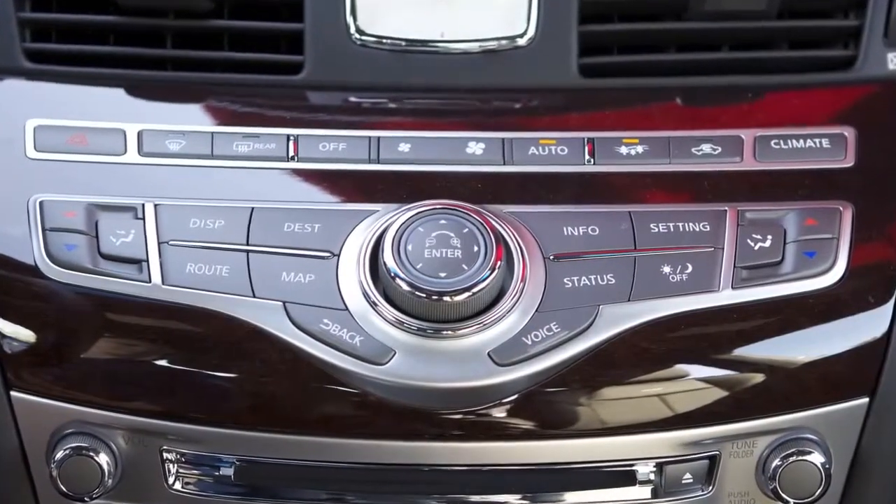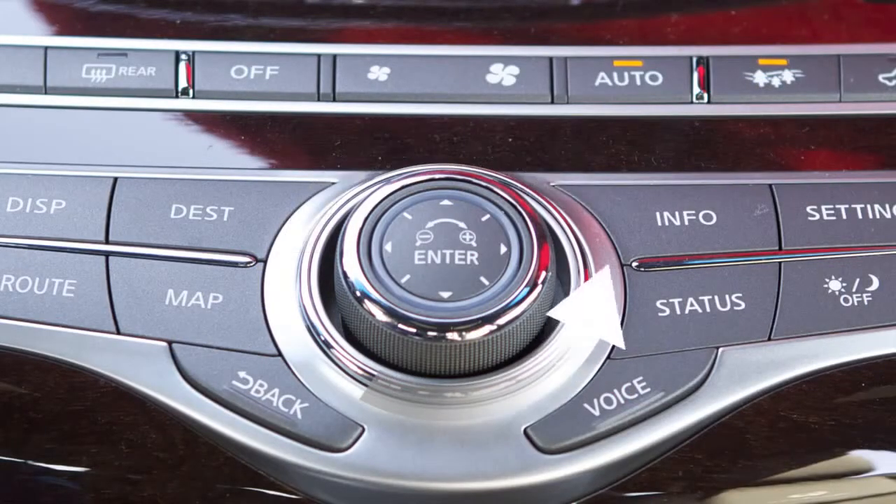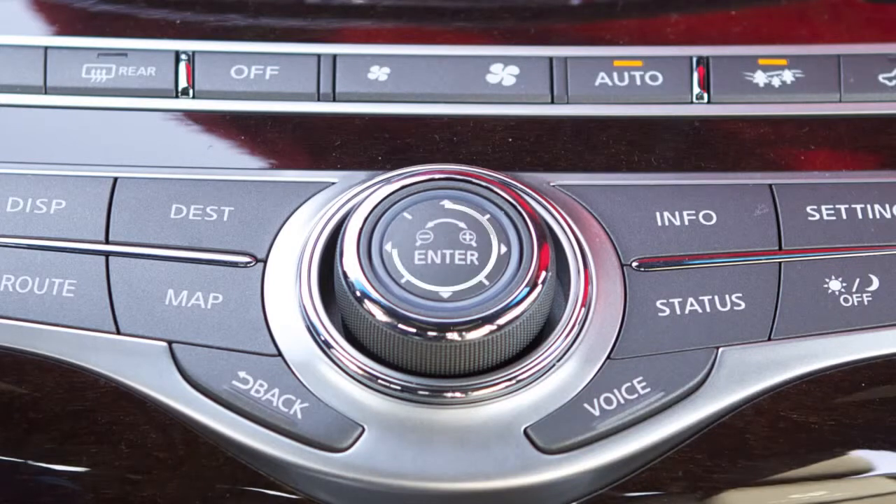This is your navigation system's control panel. Use the touch screen to select items on the screen. You can also highlight items with the Infinity controller and then select them by pressing the enter button.